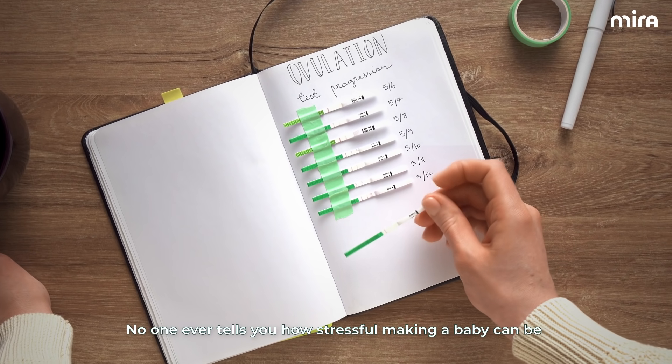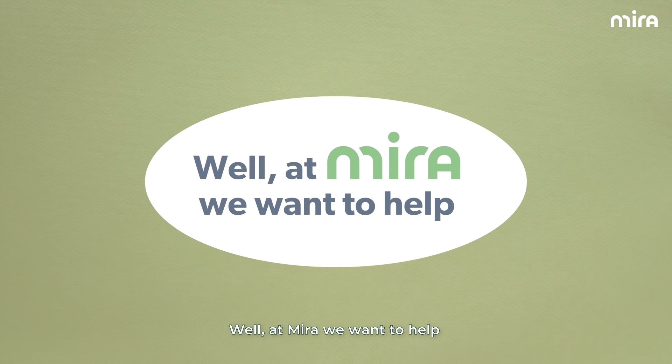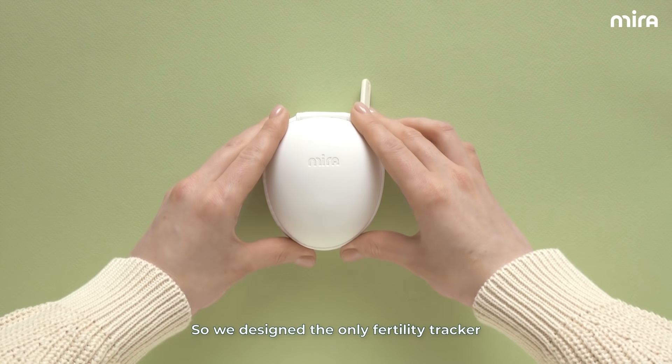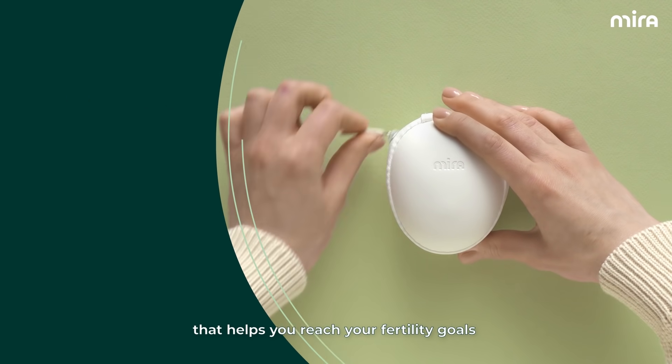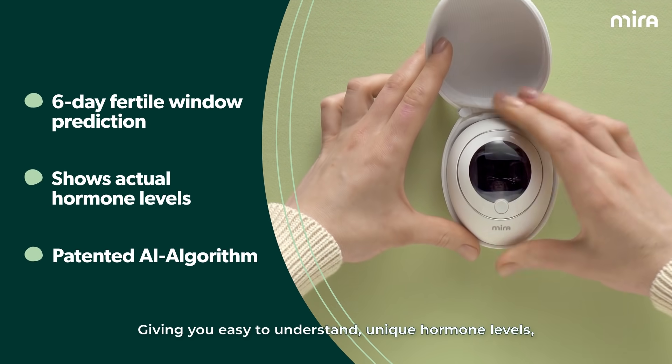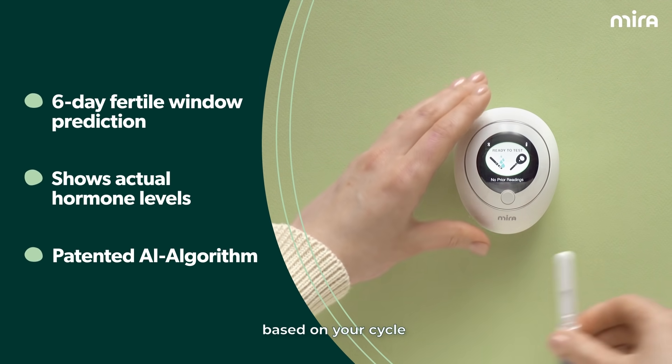No one ever tells you how stressful making a baby can be. Well, at Mira, we want to help. So we designed the only fertility tracker that helps you reach your fertility goals, giving you easy to understand, unique hormone levels based on your cycle.